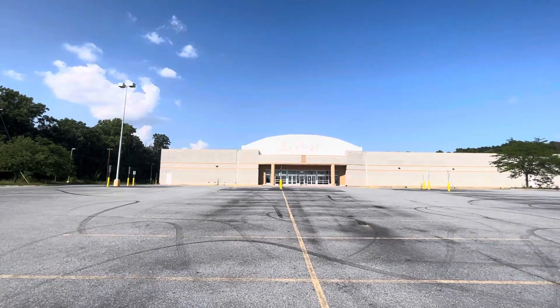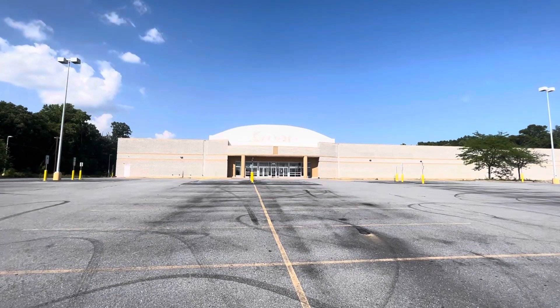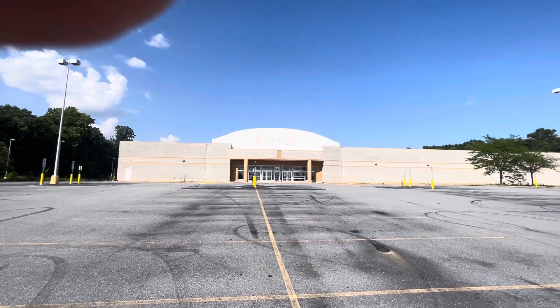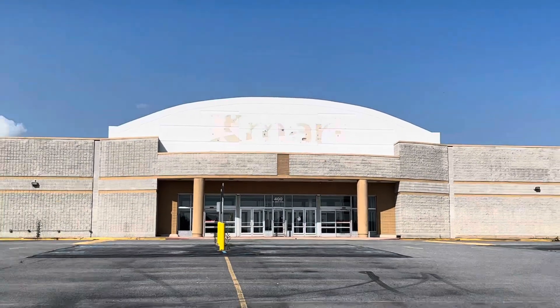Hello guys, we are here at the closed Kmart here in Walnutport, PA. This is the revisit of the place. Not much has changed. The signage is taken down still, as far as I remember when I first came here.